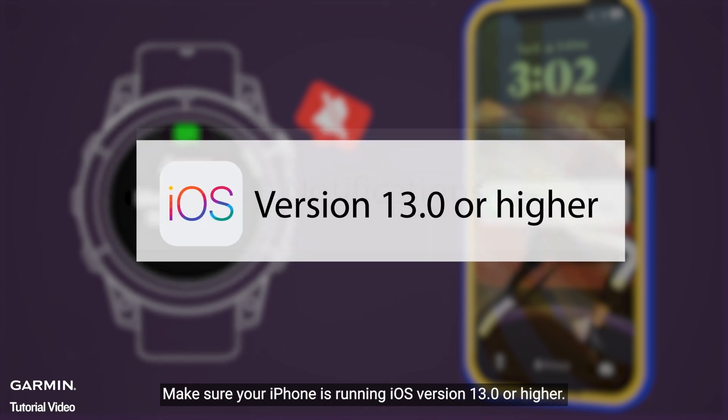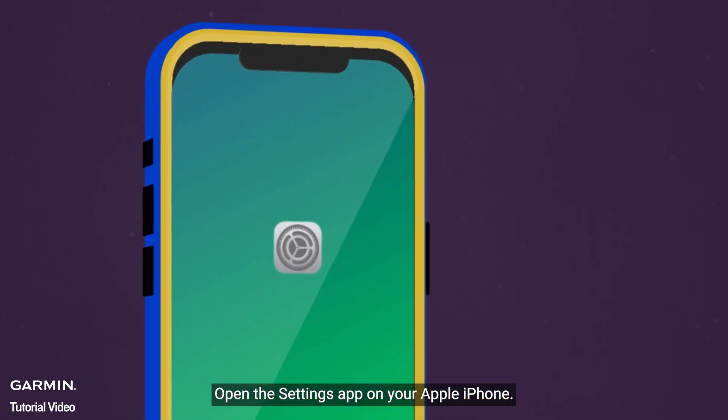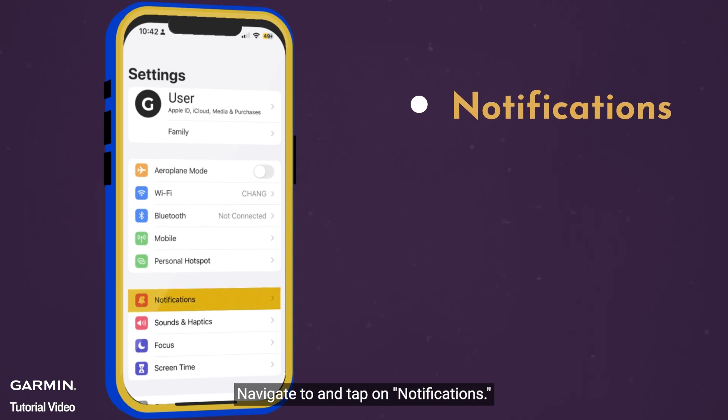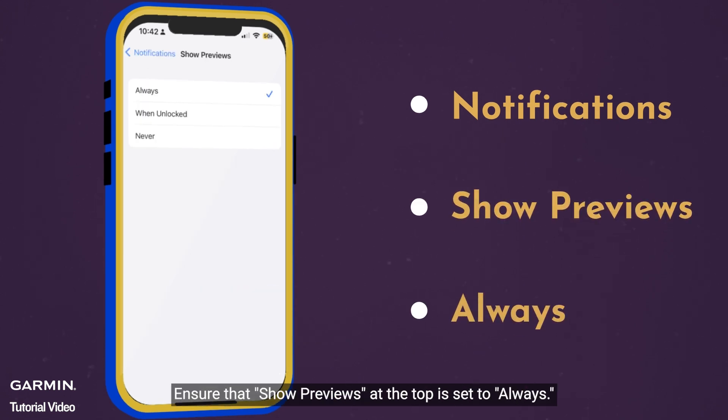Make sure your iPhone is running iOS version 13.0 or higher. Open the Settings app on your Apple iPhone, navigate to and tap on Notifications, and ensure that Show Previews at the top is set to Always.